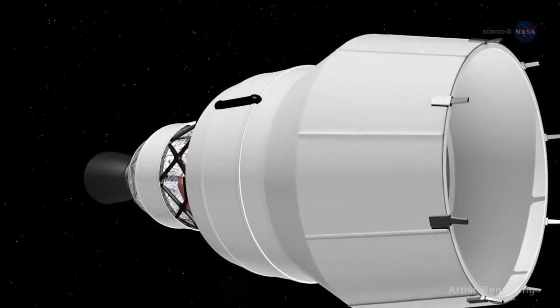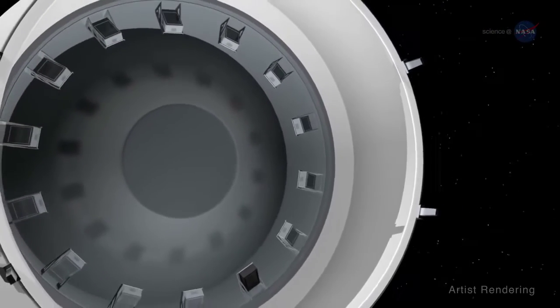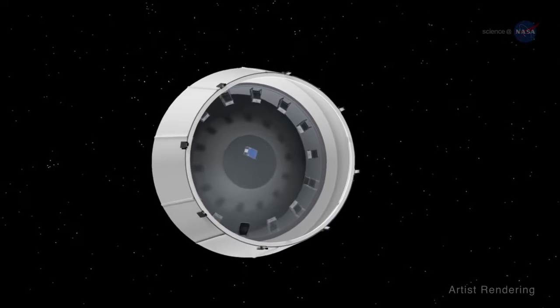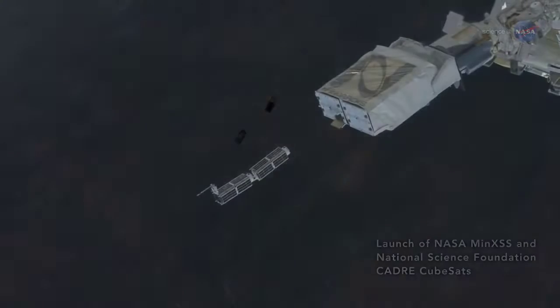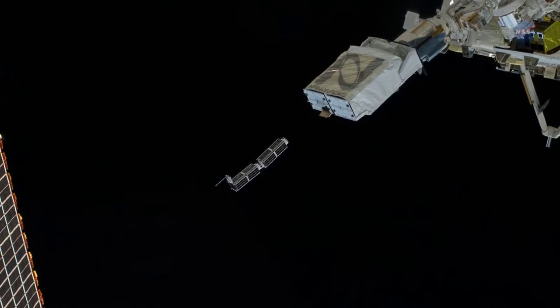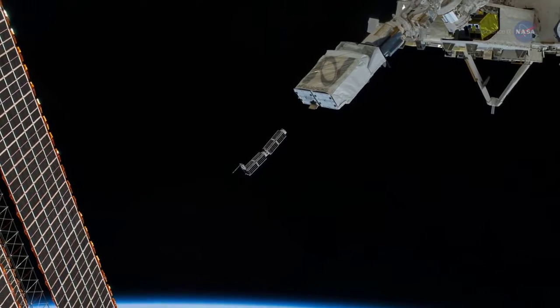A CubeSat can be put into place a number of different ways. It can be a hitchhiker flying to space on board a rocket whose main purpose is to launch a full-size satellite. Or, it can be put into orbit from the International Space Station. Astronauts recently used this technique when they deployed the Miniature X-ray Solar Spectrometer, or MinXSS, a CubeSat that studies solar flares.